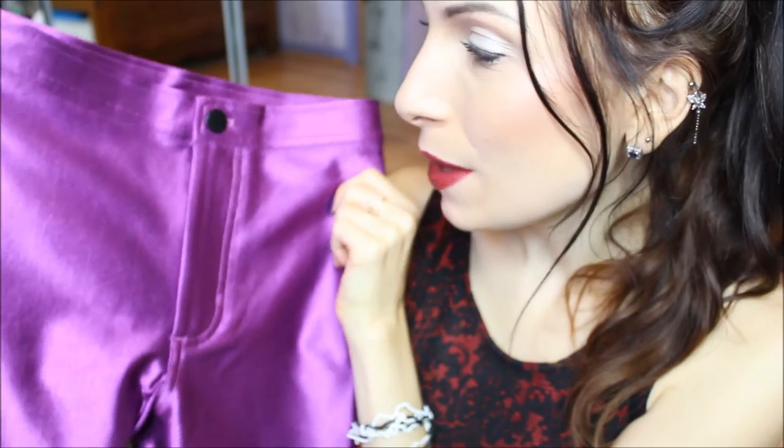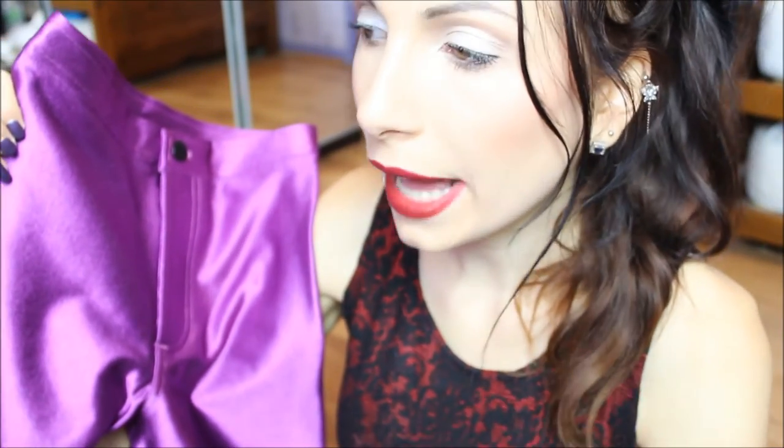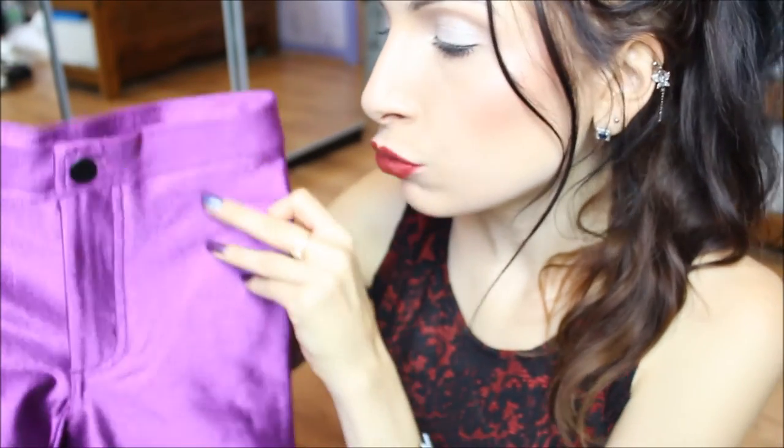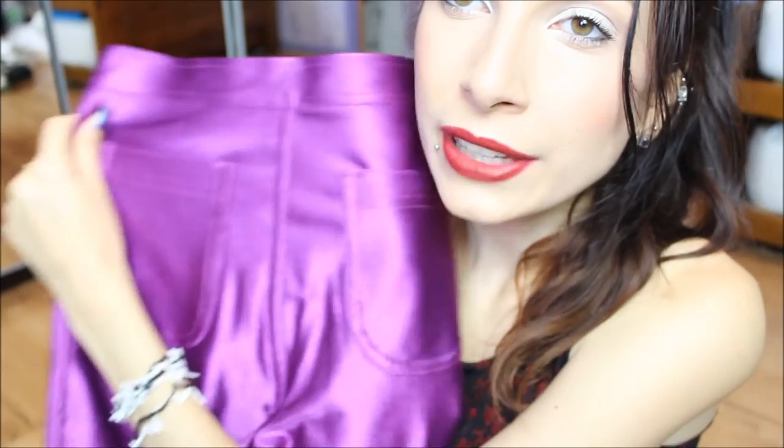Before I was about to film this video today I got a delivery — I got another pair of disco pants in this beautiful purple shade. They definitely look brighter on camera than they are in real life. They are still bright, but the camera settings make them look brighter; they're actually a little bit more of a deeper purple, still really shiny and bright. I was thinking whether I really needed another pair of disco pants from American Apparel because I've got quite a few already.